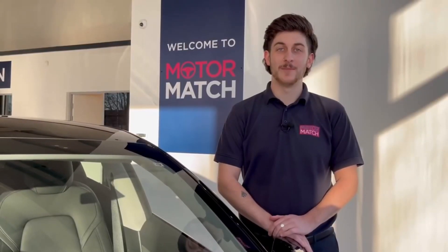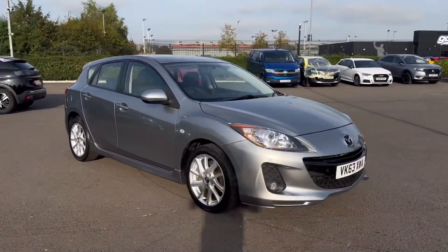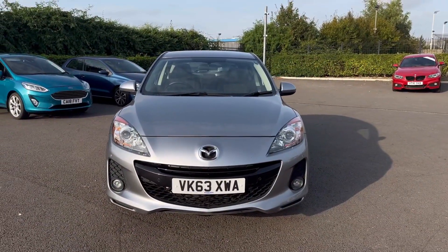Hello and welcome, my name is Callum from Motormatch Chester and today I'm going to be taking you around this approved used vehicle. This is the Mazda 3 Timura. It's a 2013 model and it comes at 20,000 miles on the clock from three previous owners.